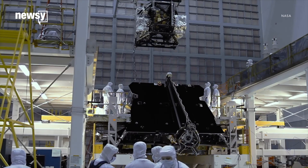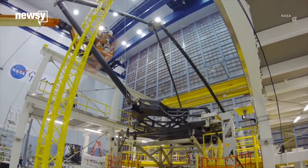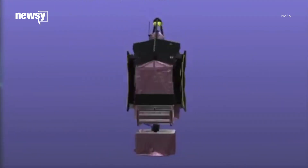Seems like a lot for one telescope, but the James Webb is so massive it has to be assembled and tested in parts, and can't fit in a plane when it's all put together. The telescope has to fold itself up to even fit inside its rocket.